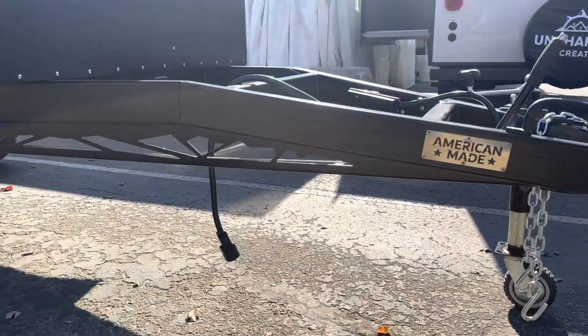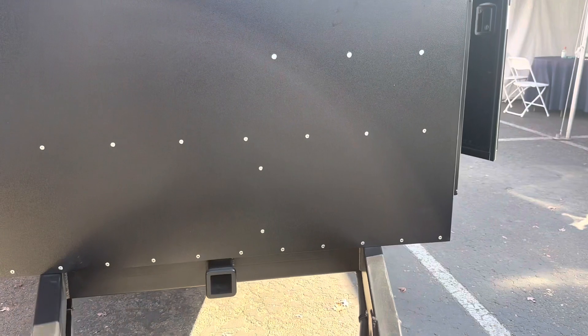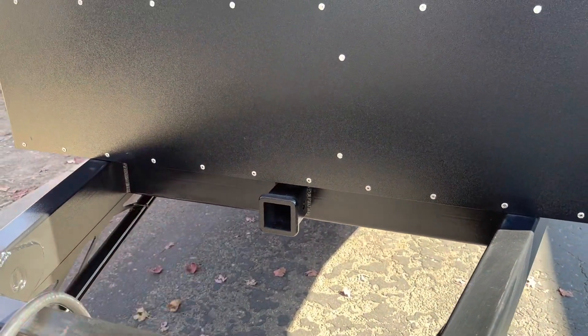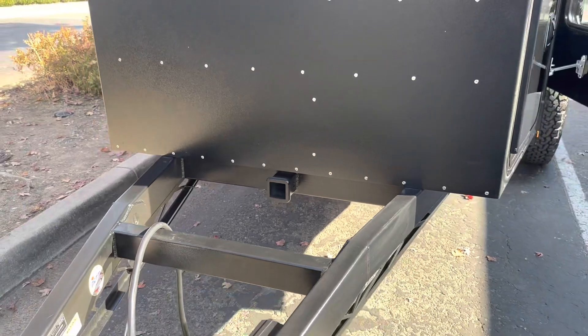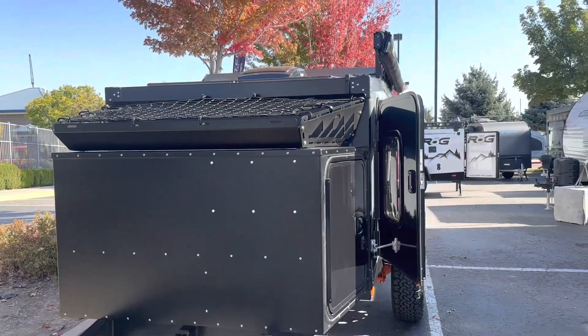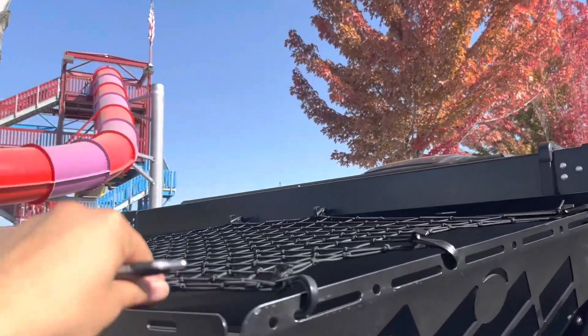Very nice ground clearance — sits really high. Right here in front of the toolbox, you'll have a two-inch receiver, so you can put a bike rack, you name it. This one we optioned with the toolbox and then the luggage rack with the net.